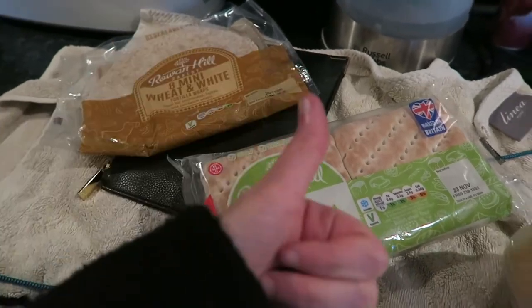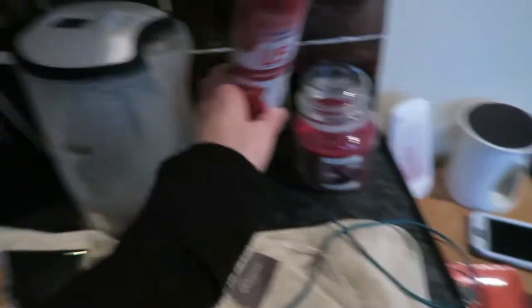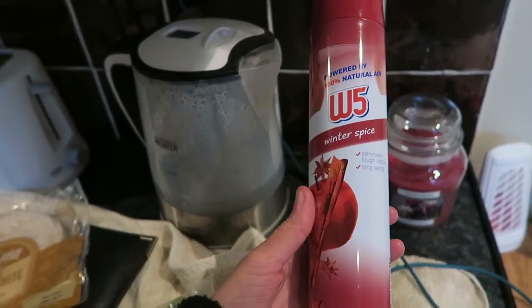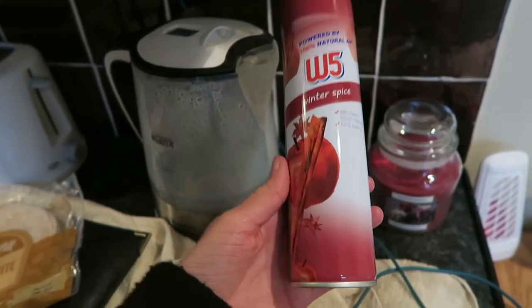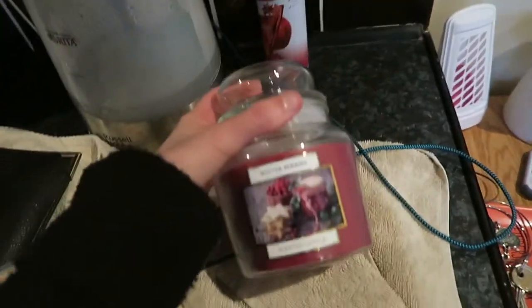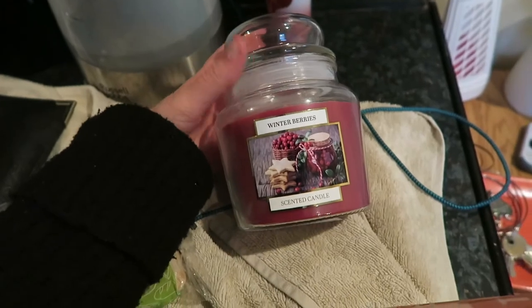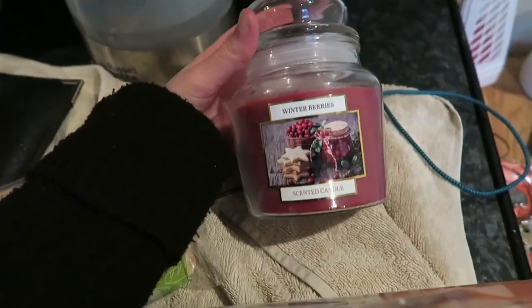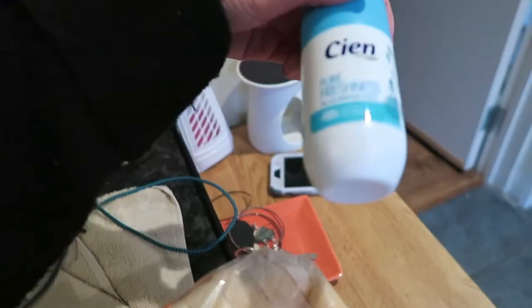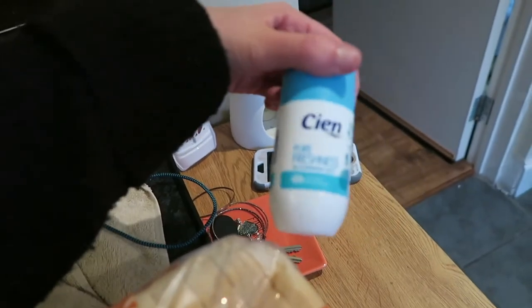As little Christmassy things, I've got this winter spice room spray — I'm excited to use that. I also got this winter berry scented candle, two pounds 99, and I love candles so I'm excited to use that too. I also just got this pure freshness deodorant.